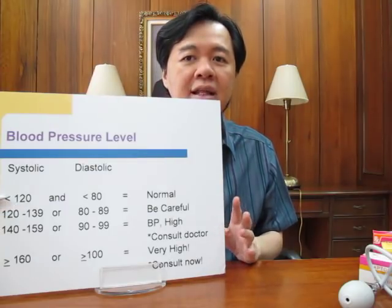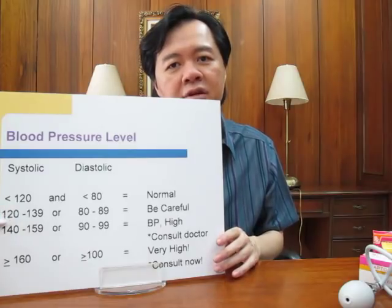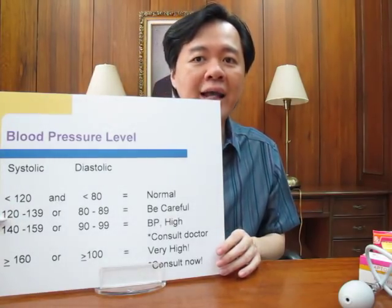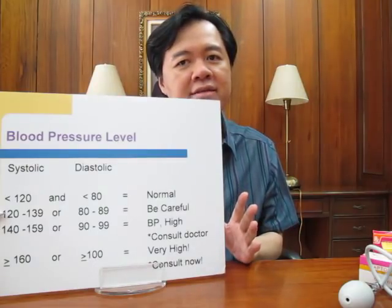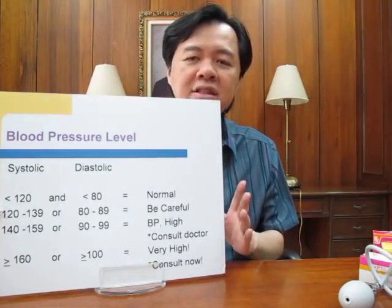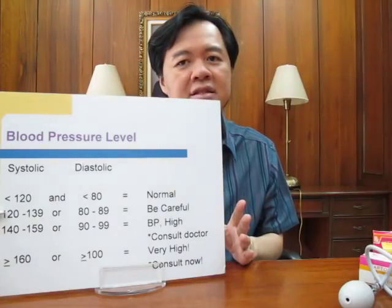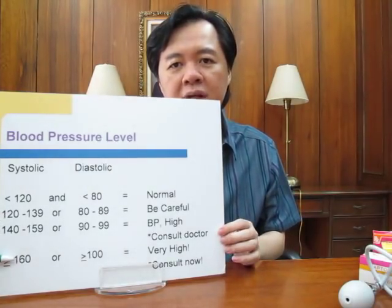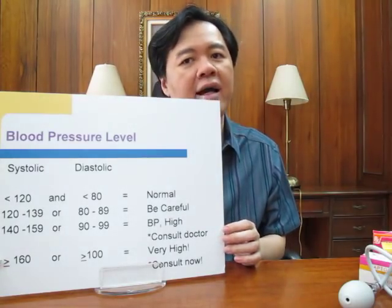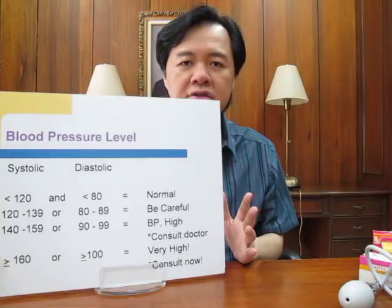that means it's a little high, so we have to monitor it. If your blood pressure is higher than 140 systolic or 90 diastolic, that means it's quite high, and you may need to institute lifestyle changes and maybe take medicines later on. And if your blood pressure is higher than 160 over 100, then that's quite high, and you need to see your doctor soon.